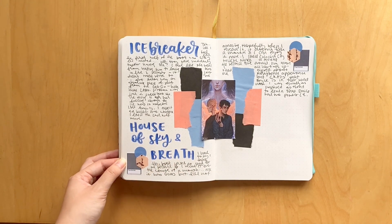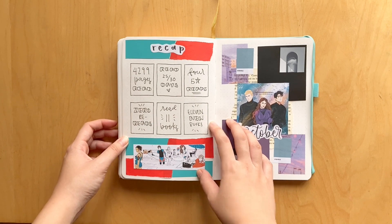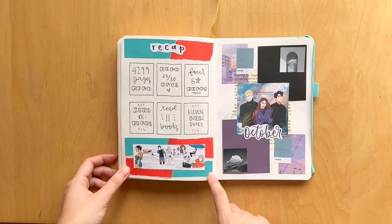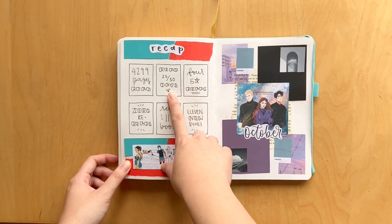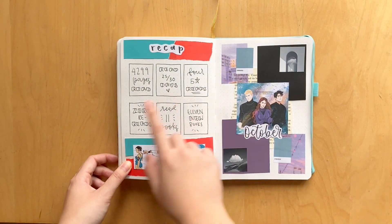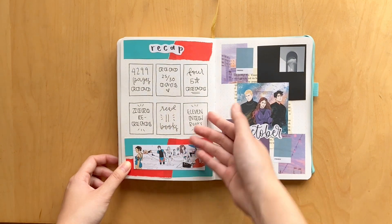On this last page we have fan art of Livvy, Ty, and Kit, decorated with stickers from Honey Studios and Parchment and Pens. Here is the September recap using really cute fan art from Cassandra Jean: I read 4,299 pages, 25 out of 30 days, four five-star reads — all the Lily Gold books — zero rereads, and 11 books, all of which were new.